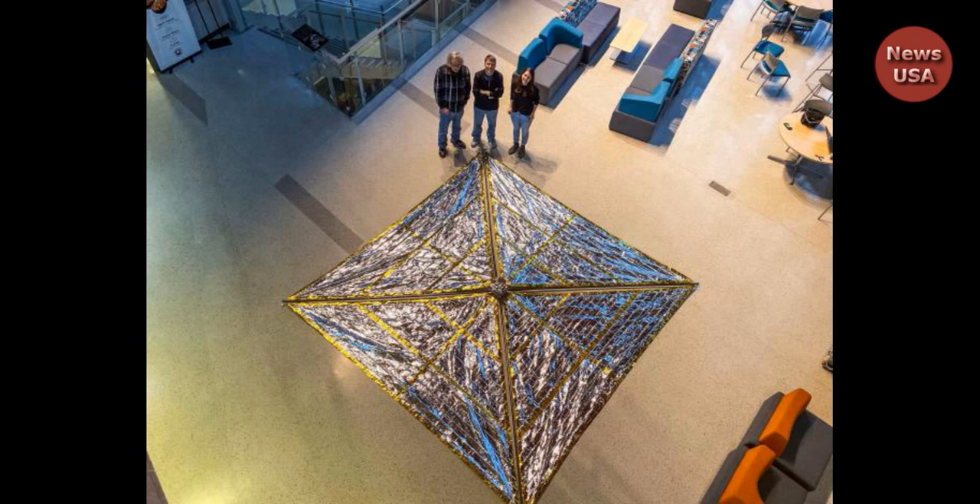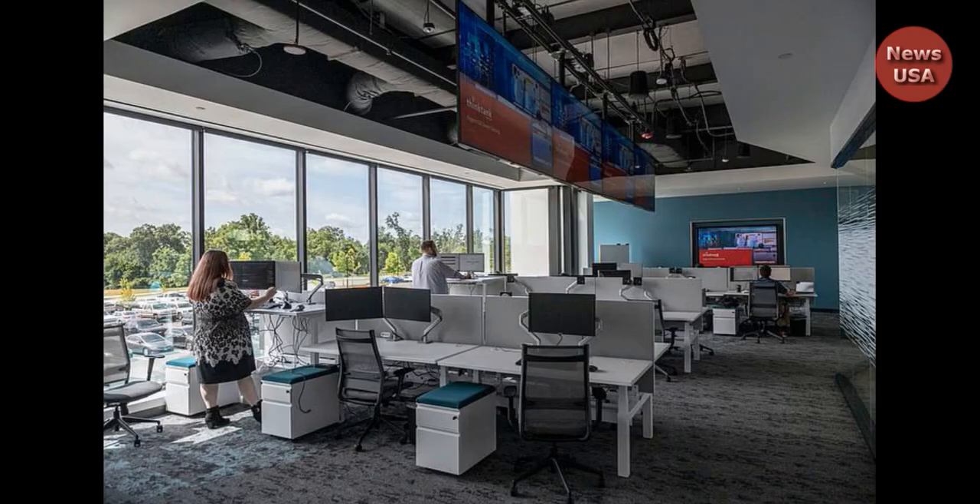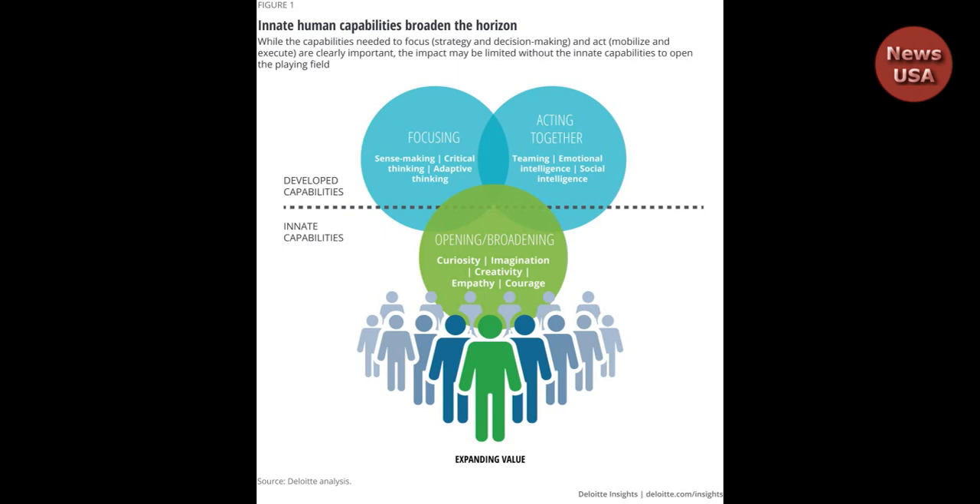The device is designed to reduce the amount of debris that could be created by future launches. If successful, Spencer said he is hoping to commercialize the technology for both government agencies and commercial space companies. Right now it's a proof of concept, he said, but there's significant interest out there for this capability.